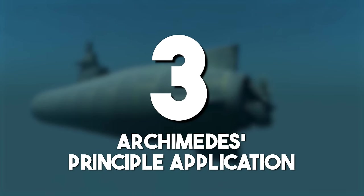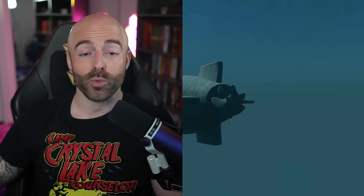Archimedes' principle application: Archimedes' principle is essential for buoyancy and forms the basis for submarine functionality. It states that a body immersed in a fluid experiences an upthrust equal to the weight of the fluid displaced. Understanding how submerged objects displace water contributes to advancements in marine engineering.